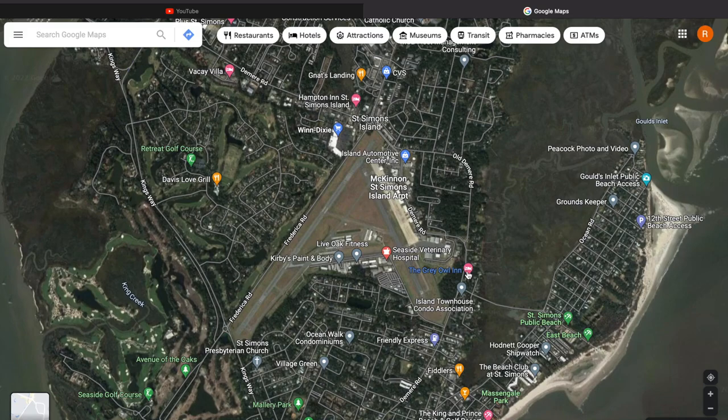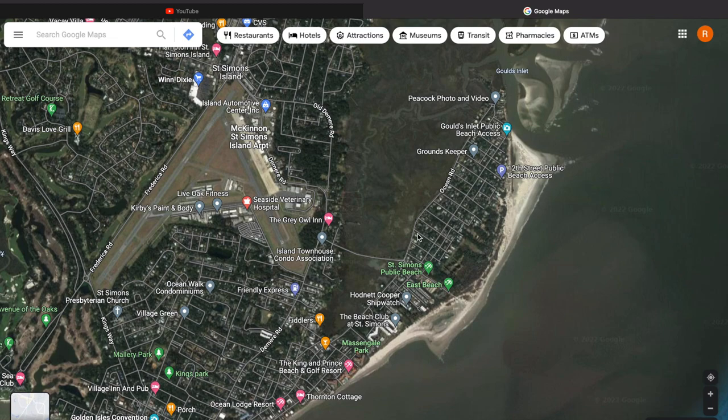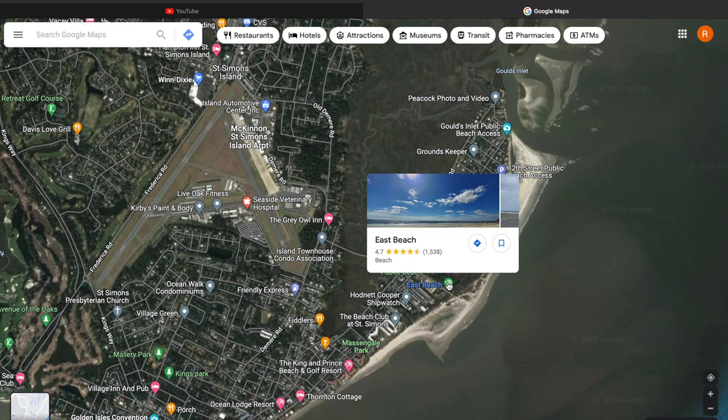Ahoy Slack Tide Nation and welcome back for another Slack Tide Bike Ride. Today we'll be exploring St. Simons Island again from Ghouls Inlet to the Pier Village. If you're interested in visiting the Golden Isles, this video will be offering some tips on beach access for those in the know.